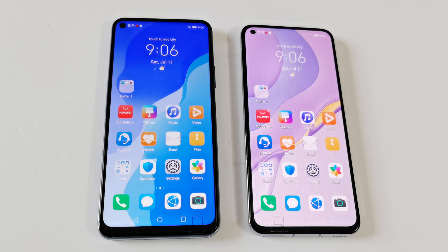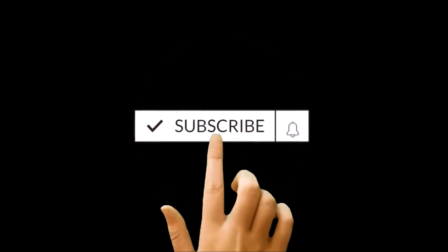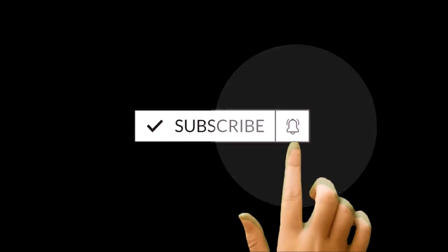What's up guys, this is Sean Heather and in this video we are going to do a benchmarking test comparison between Huawei Nova 7 and Nova 7 SE smartphones. Nova 7 comes with Kirin 985 processor and Nova 7 SE comes with Kirin 820. The amount of RAM is the same, both are running on the same Android version, but in terms of CPU and GPU, Nova 7 is obviously better. Let's see how much difference we are going to get in terms of performance and benchmarking test scores.